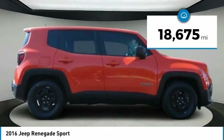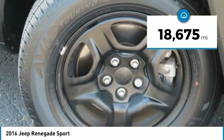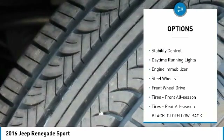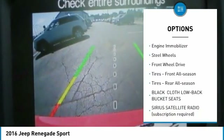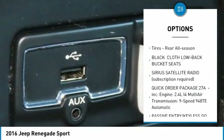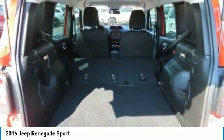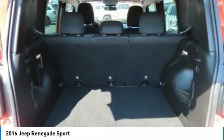This vehicle has less than 20,000 miles. Here are some of this vehicle's great options: rear spoiler, brake assist, traction control, stability control, daytime running lights, engine immobilizer, steel wheels, FWD, front all-season tires, and rear all-season tires.